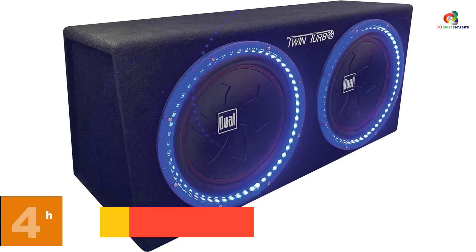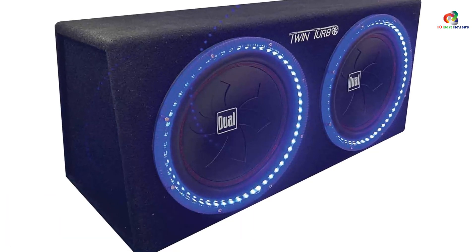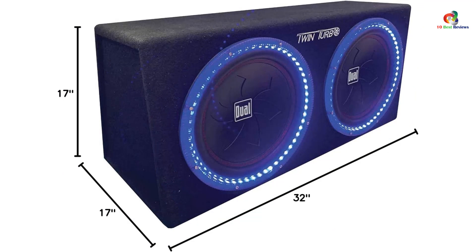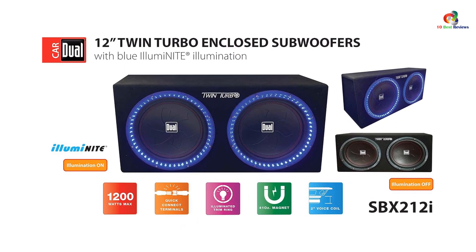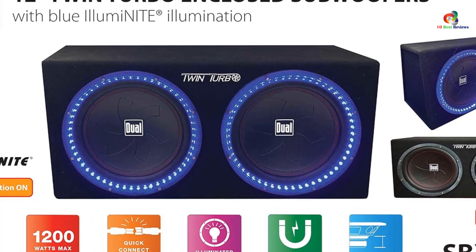At number 4, we have the Dual Electronics SBX212i 12-inch subwoofers. Not many subwoofers operate with a dual driver setup like this one. It is a fairly powerful unit with a peak capacity of 1200W, and special ports support 2-inch coils to increase efficiency. At a normal rate, it works at 400W. Both subwoofers offer 2 ohms impedance. The frequency range runs from 30 Hz to 250 Hz, which is sufficient for bass enthusiasts.